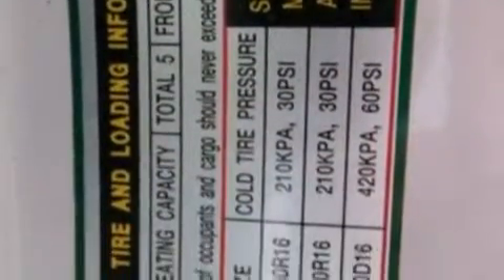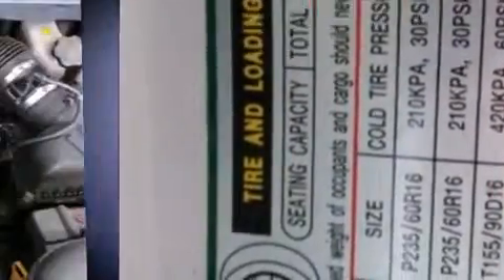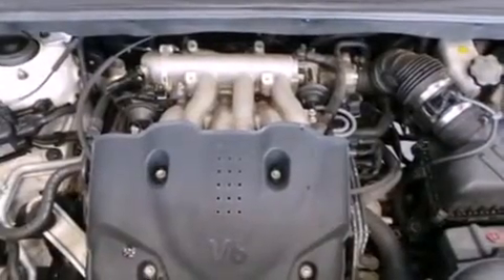Additional safety features include an anti-whiplash front head restraint, a panic alarm, and four-wheel disc brakes with ABS. For added security, Dynamic Stability Control supplements the drivetrain.